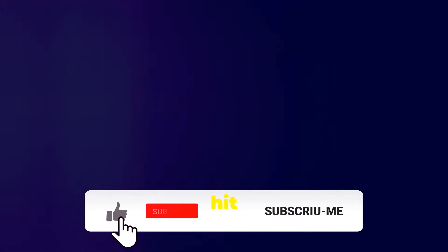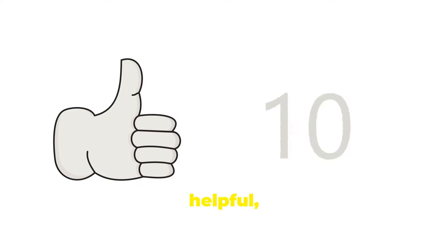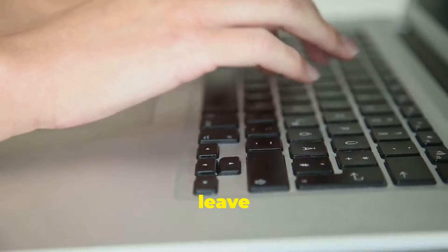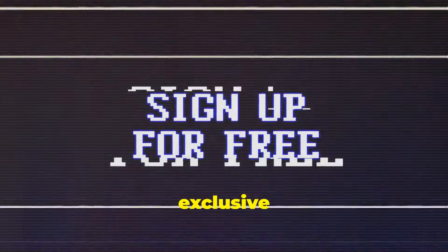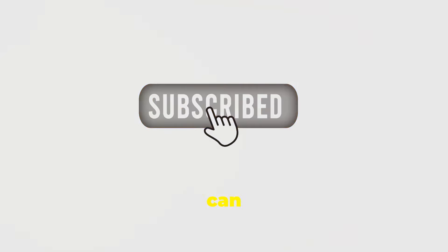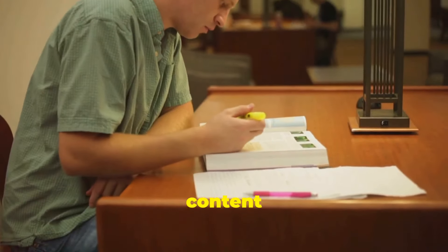Before we dive in, make sure to hit that subscribe button and ring the bell so you never miss out on our educational content. If you find this video helpful, please give it a thumbs up, leave a comment below with your thoughts or questions, and consider becoming a member for exclusive content. If you'd like to support us directly, you can use the super thanks feature. Your support helps us keep creating high quality content for you.